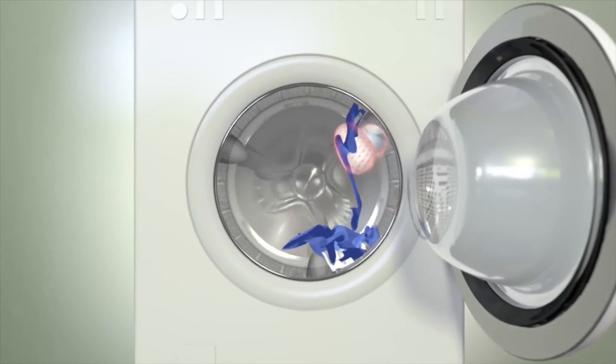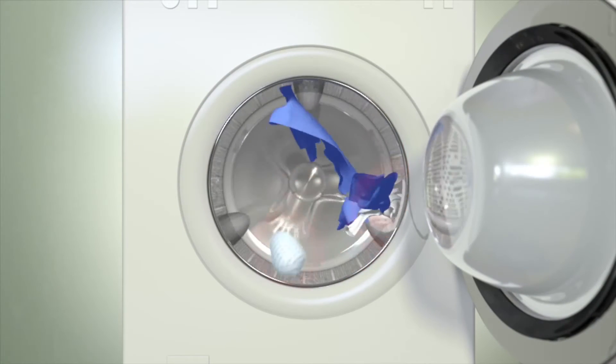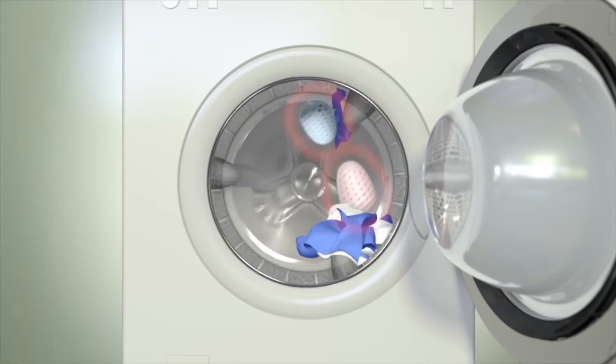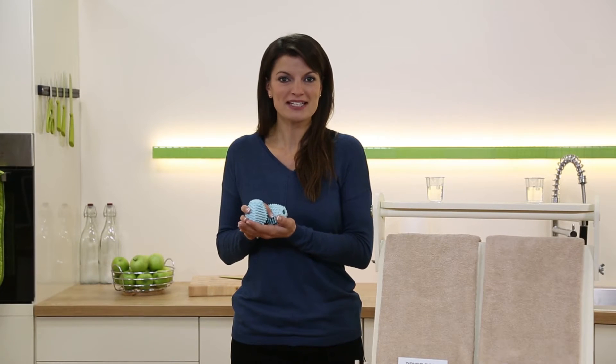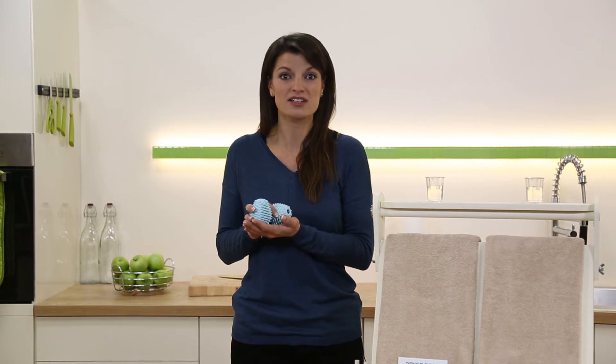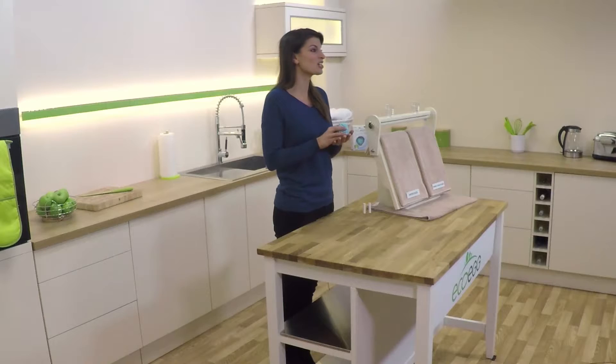But when you add the dryer eggs, they lift and separate the clothes, making use of all the available space in the drum, so your clothes dry so much quicker. In fact, the dryer eggs are independently laboratory proven to dry your clothes 28% quicker. That's a real saving every time you use your tumble dryer — 28% of the time and 28% of the electricity. A load that used to take an hour could now be dry in just 42 minutes.